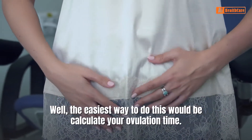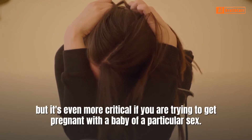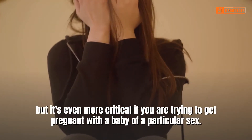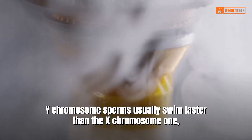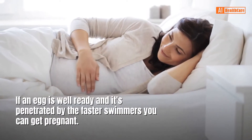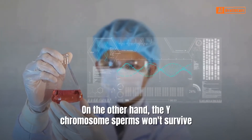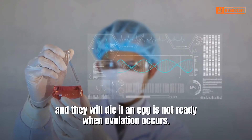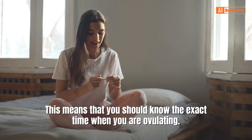The easiest way to do this is to calculate your ovulation time. It is always essential to calculate one's ovulation to conceive, but it's even more critical if you are trying to get pregnant with a baby of a particular sex. Y chromosome sperms usually swim faster than X chromosome ones, but they cannot survive by themselves and will burn out very fast. If an egg is ready and penetrated by the faster swimmers, you can get pregnant. The Y chromosome sperms won't survive and will die if an egg is not ready when ovulation occurs. This means you should know the exact time when you are ovulating.